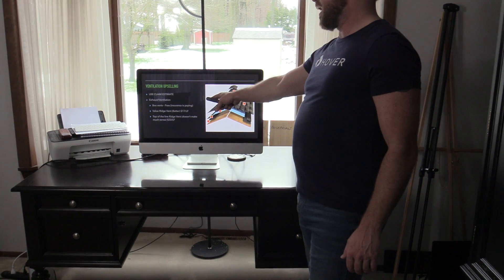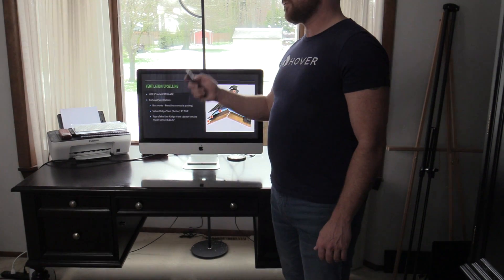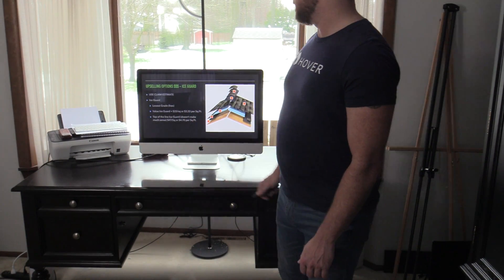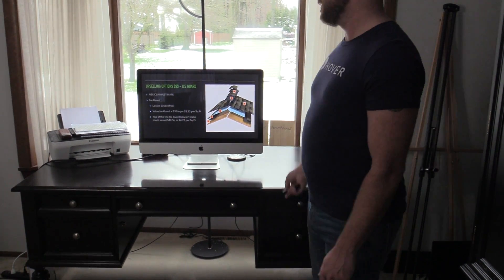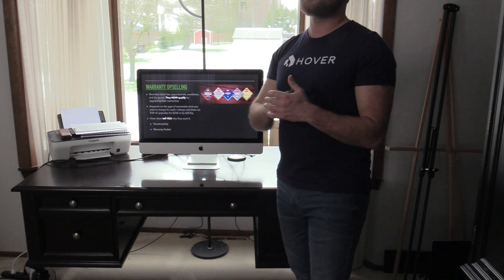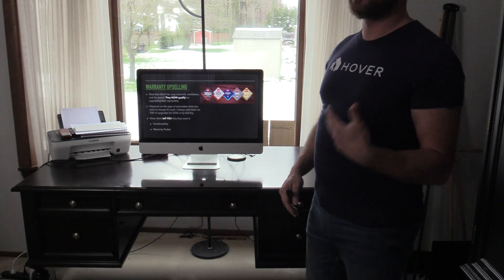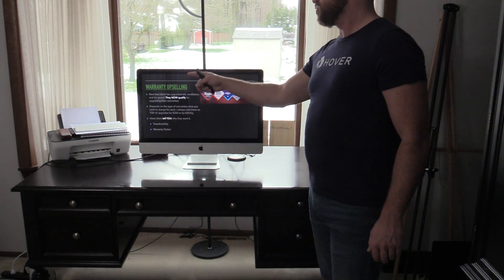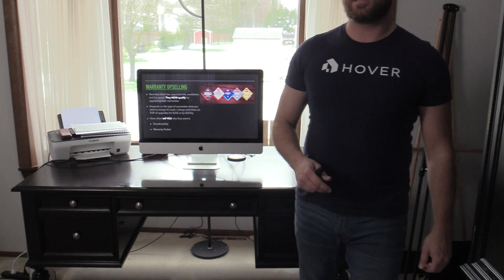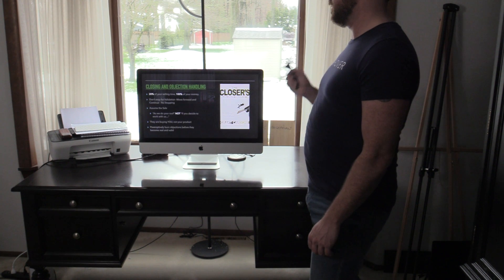Upselling ventilation: box vents are free, ridge vents cost $17 linear foot, and then you go to the top-of-the-line ridge vent if you want. Then you've got your ice guard — $3.33 per square foot. After they have purchased felt, ventilation, and ice guard, they now qualify to get an upgraded warranty and you lead them to that. A lot of folks really love these warranties because of transferability and warranty packets — they like to have that packet to file away and give to the next homeowner when they sell the home.